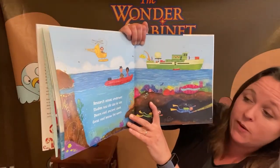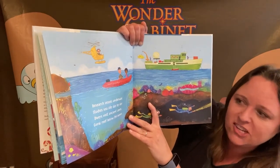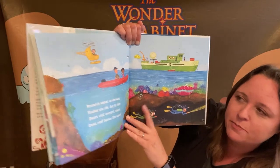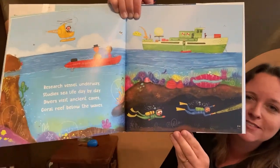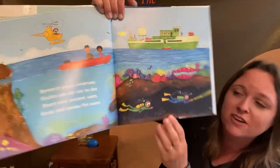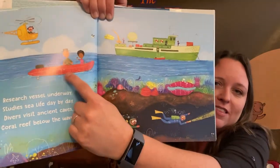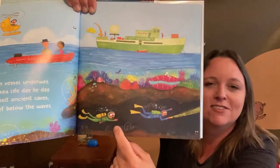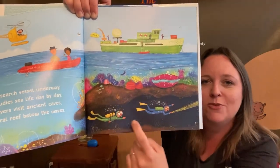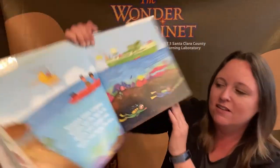Research vessel underway, study sea life day by day. Divers visit ancient caves, coral reef below the waves. Sometimes there are boats with scientists on them that are studying the ocean. They have their boat here and then their raft, and then the scientists are down here scuba diving through this cave to find out what ocean creatures live in there.